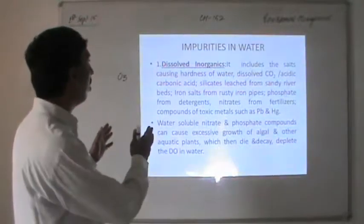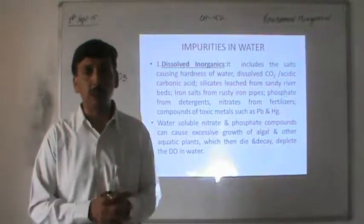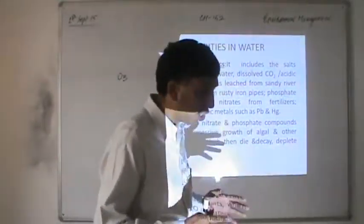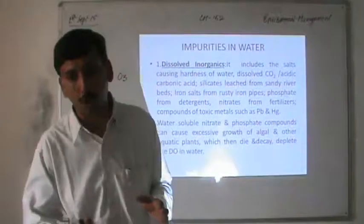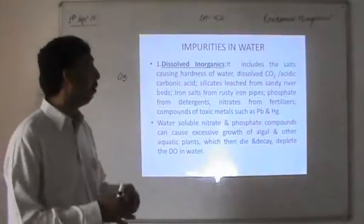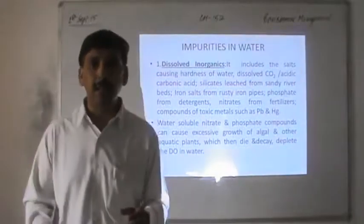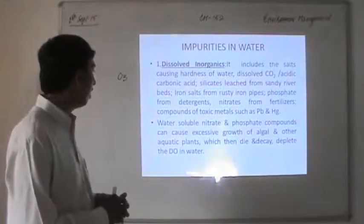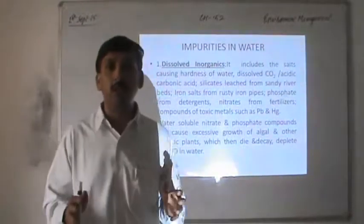Dissolved inorganics include salts which cause hardness of water. Hardness is the property that prevents lather formation in soap and is due to carbonates and bicarbonates of calcium and magnesium, as well as chlorides and sulfates of calcium and magnesium. Dissolved inorganic substances include iron salts from rusting of iron pipes, phosphate from detergents, nitrates from fertilizers, and compounds of toxic metals such as lead and mercury. Photosoluble nitrates and phosphates cause excess growth of algae and aquatic plants, a problem known as eutrophication.